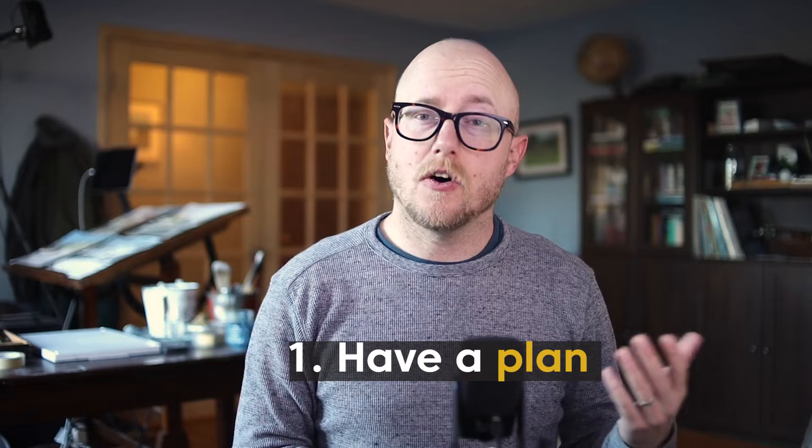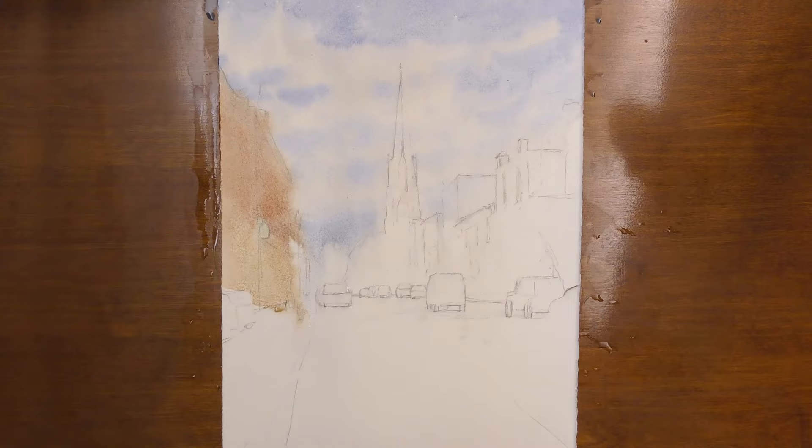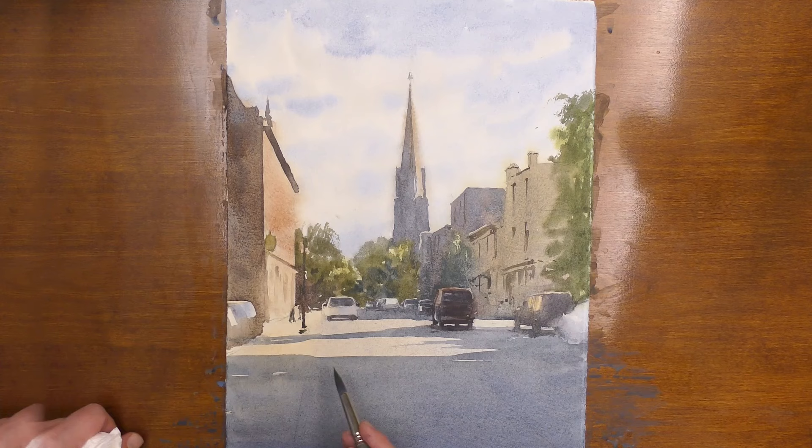Number one is to have a plan. Watercolor is an unforgiving medium, meaning that when we make a mistake, it's harder to correct. Once that paper dries and things are all settled, you're kind of left with what you have. So having a plan before you jump in is absolutely crucial. This can mean simply thinking through the process — what am I going to do in the first wash, the second wash, the third wash — and thinking through the structure of the painting.